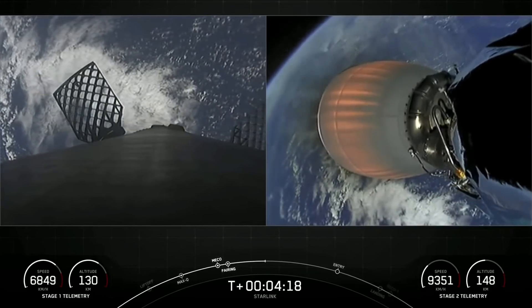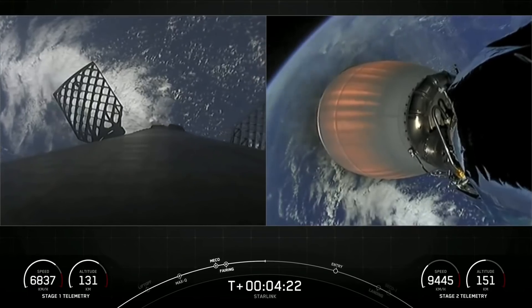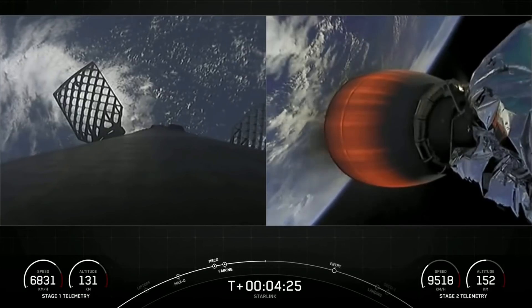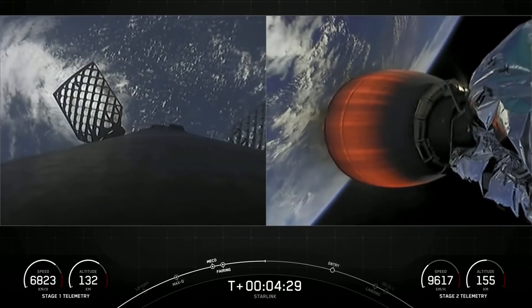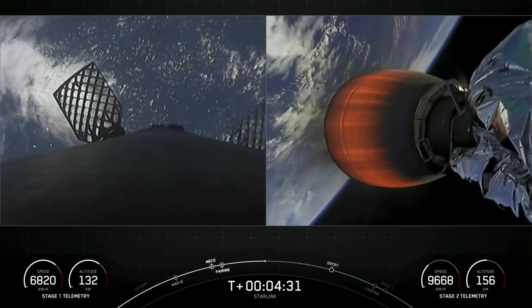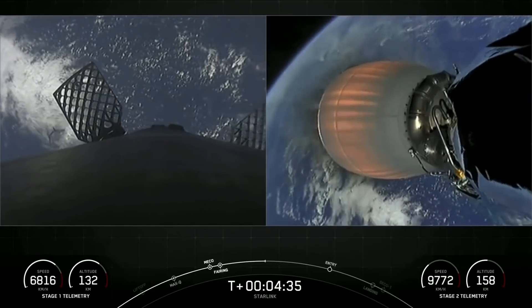The second burn is the landing burn — a single-engine burn that will bring the vehicle speed down rapidly in order to land on our drone ship. The first burn is expected to start around the T-plus 6 minute and 47 second mark, and the second burn is going to be starting at T-plus 8 minutes and 26 seconds.